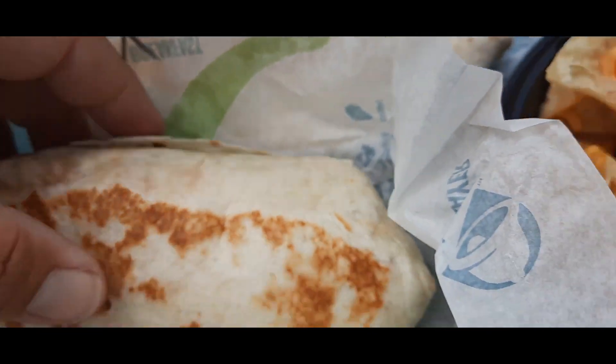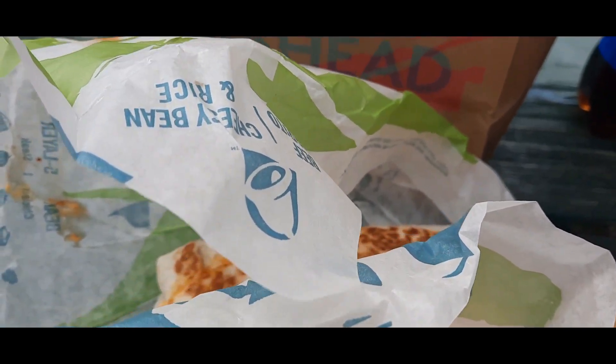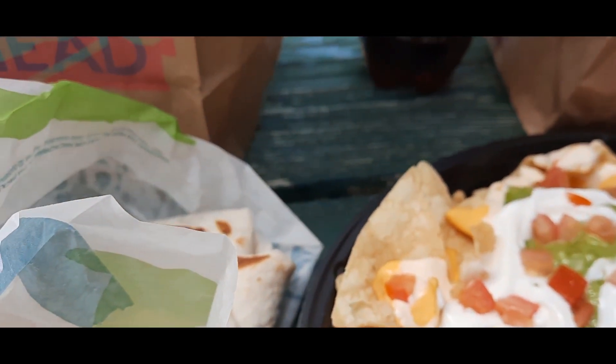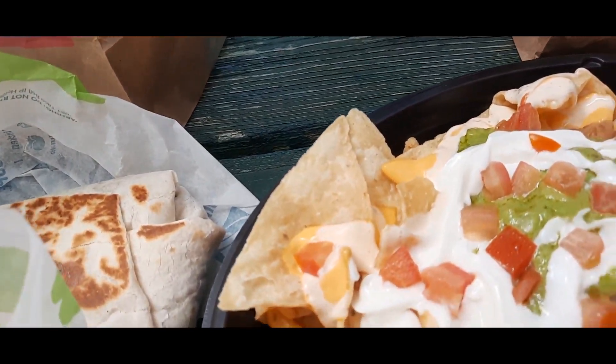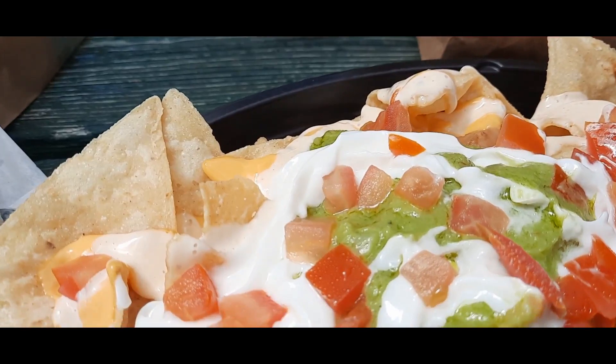I'm going to try one of each. I'm going to try this one first — the spicy ranch — as far as the grande nachos.